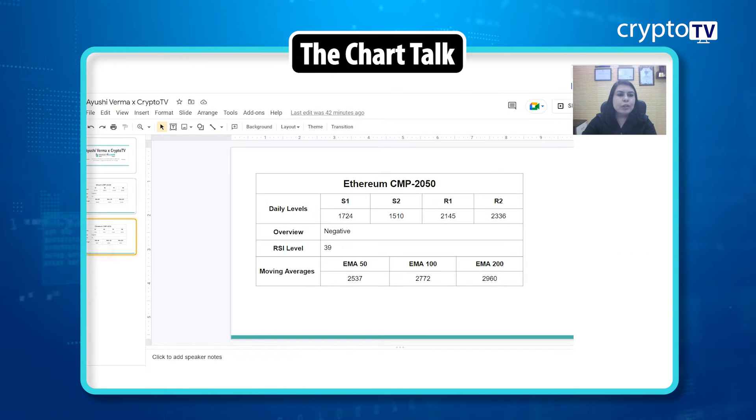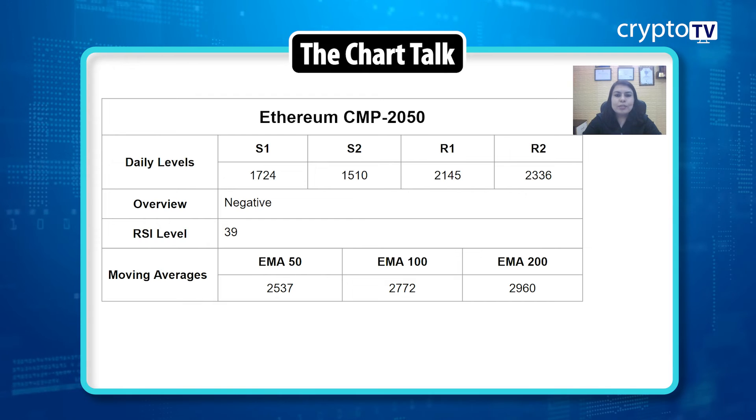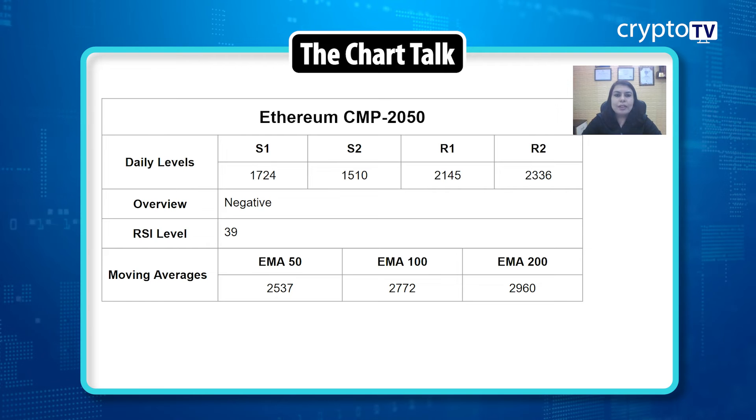Moving to Ethereum, the situation is almost the same. The psychological level for Ethereum is 2,000 — just as 30,000 was for Bitcoin. The price is not giving any directional move and is trading at around 2,050. The overall trend is still a downtrend with a negative bias. RSI is at 39. Moving averages: the 50 EMA is at 2,537, the 100 EMA is at 2,772, and the 200 EMA is at 2,960.